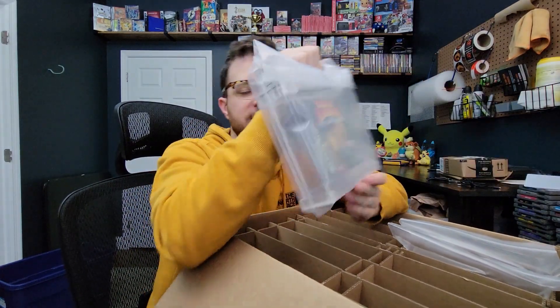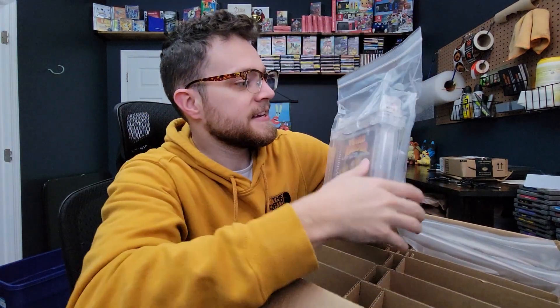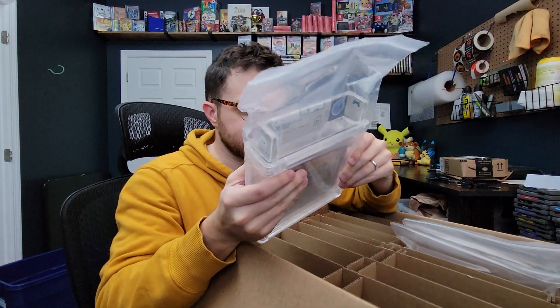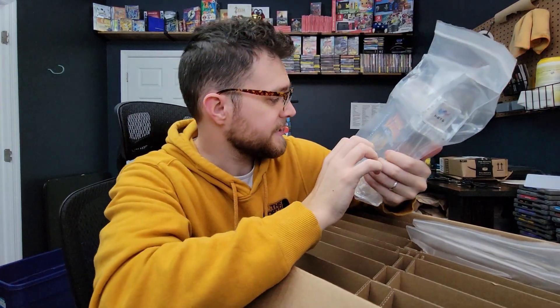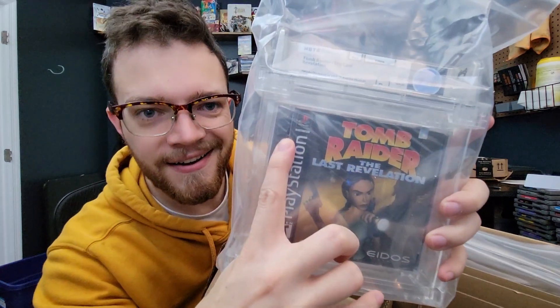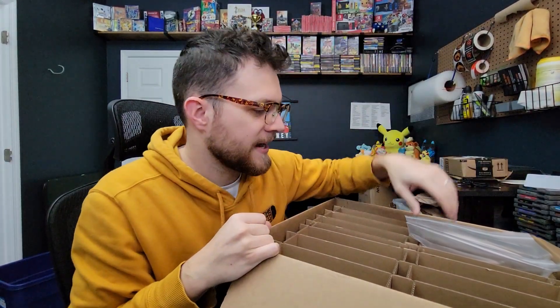Next up we've got Tomb Raider: The Last Revelation. Apparently I got a load of sealed Tomb Raider games in at some point, and the grade we got is a 9.6b plus on this one. So I'm guessing there were pretty significant seal issues on there. Yeah, there's just a hole — a straight up tear in the seal right there. I think I sent these in largely just as an experiment to get a better feel for the grading scale.